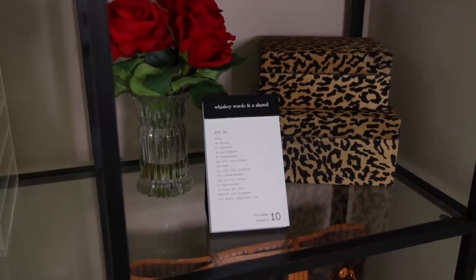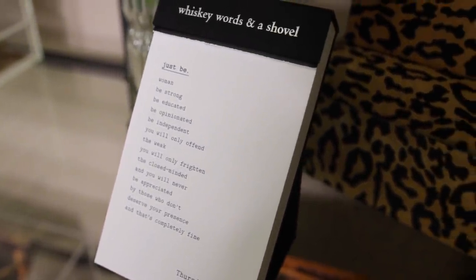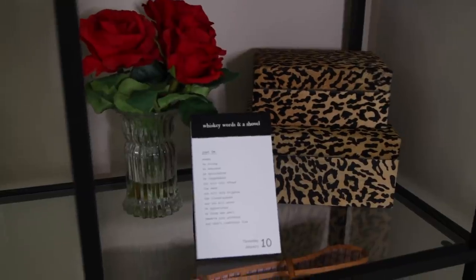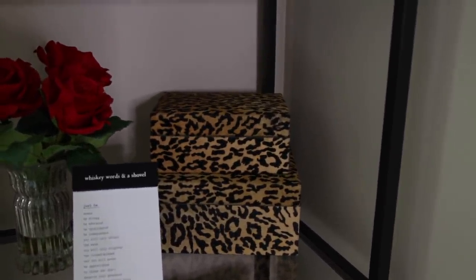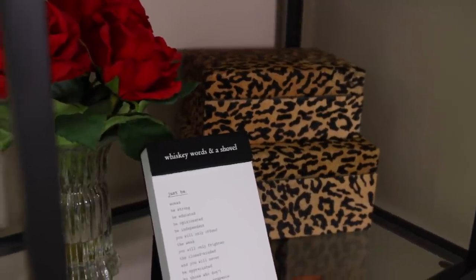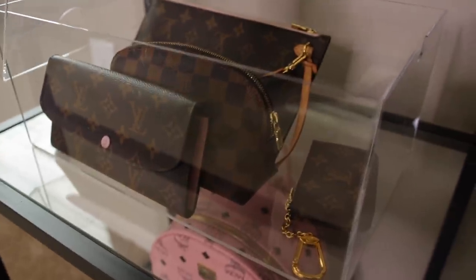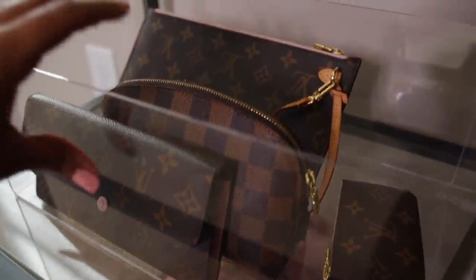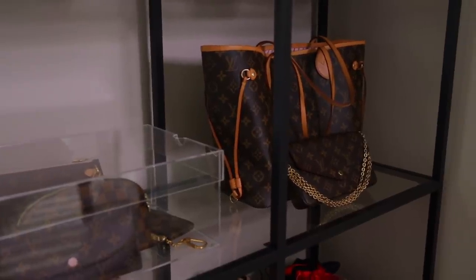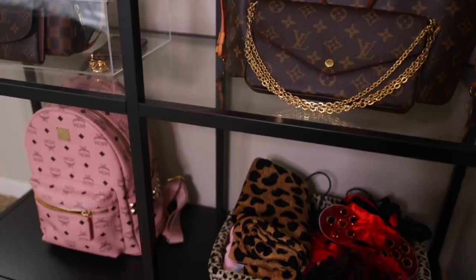In front of the rose arrangement I have another 'Whiskey Words and a Shovel' type poetry book — this one is a calendar where you tear a page away each day to reveal a new poem; I keep mine on January 10th because I really like that poem. To the right I have two decorative boxes that I had before the Etsy pillows — I keep random stuff in those. On the third shelf I have an acrylic box with all my small leather goods: Louis Vuitton wallets, card holders, pouches, and cosmetic bags, so I can still see everything but it's all in one organized place. To the right is my Neverfull and in front of that my Felici, which is definitely my favorite bag.